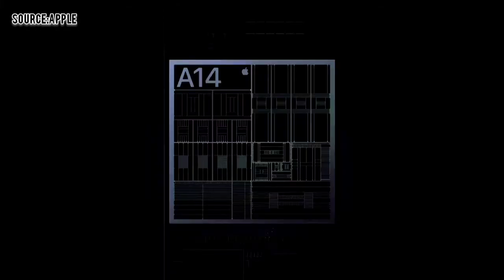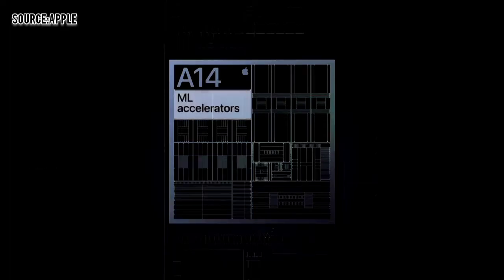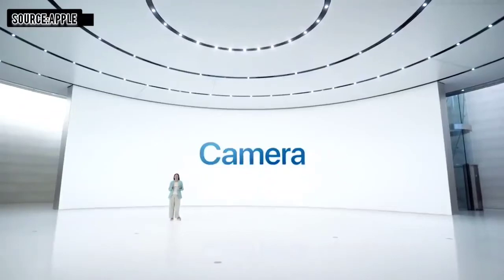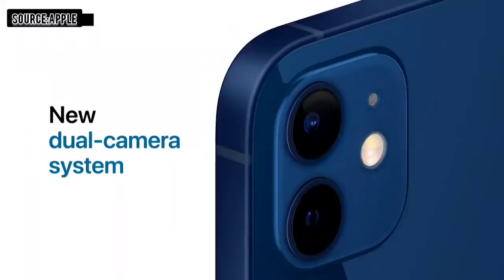We've dramatically increased the performance of our neural engine by growing from 8 to 16 cores. We've also increased the performance of our CPU's dedicated ML accelerators, now 70% faster. A14 Bionic combines with our cameras and powerful software to deliver the new dual camera system of iPhone 12.